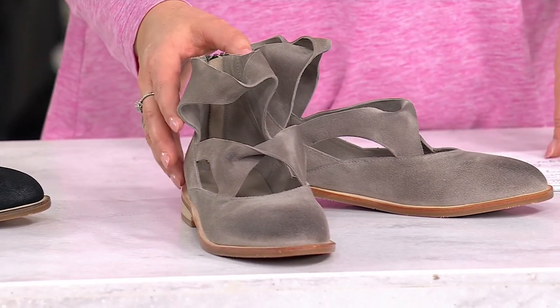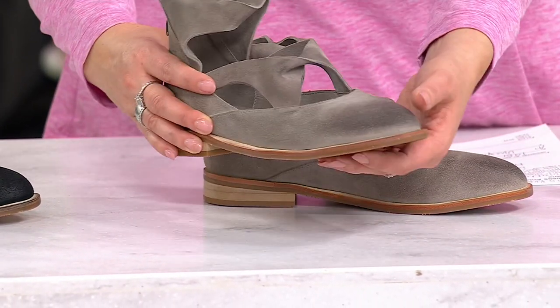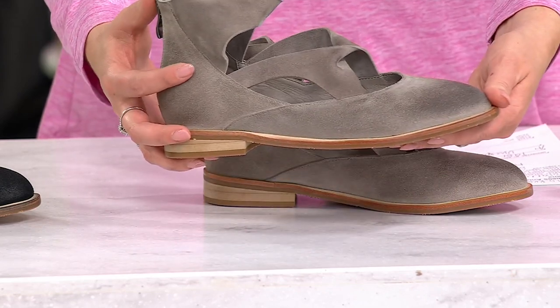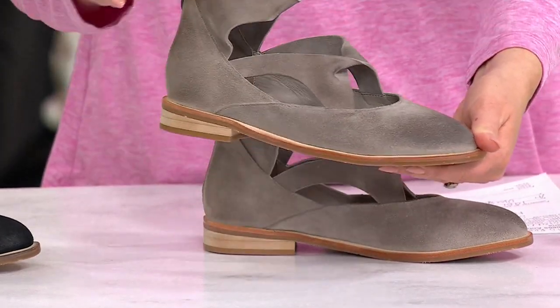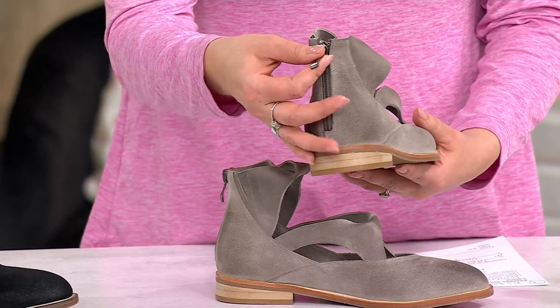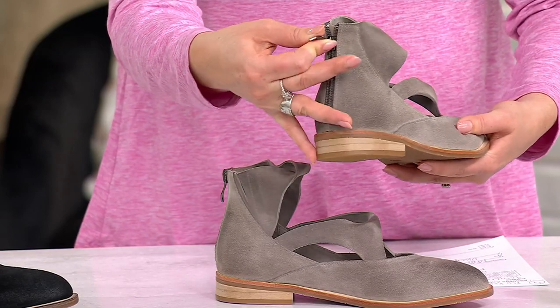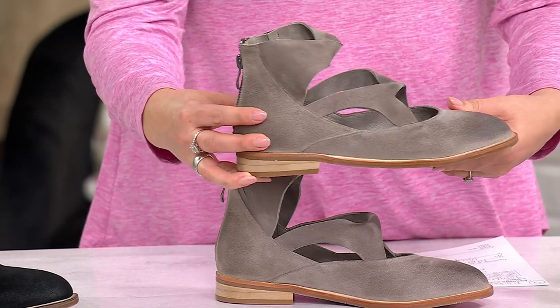These to me are totally unique. They look like maybe a mix between a ballet flat, but then also a boot, and also a sandal. They're easy to take on and off with that zipper, and this suede feels absolutely incredible.